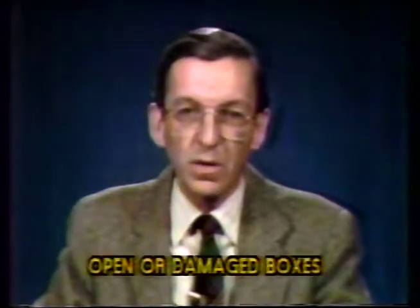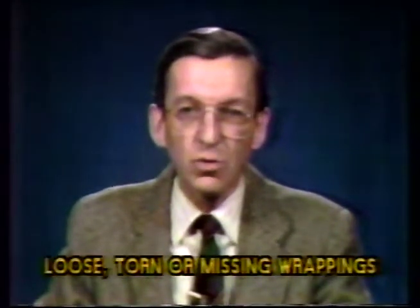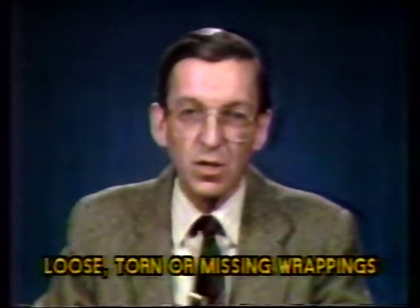Look for signs of tampering, such as broken seals, open or damaged boxes, loose, torn or missing wrappings, discolored products, and unusual odors.